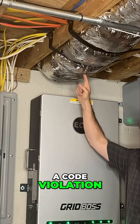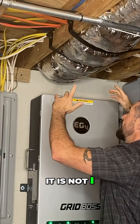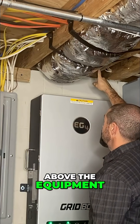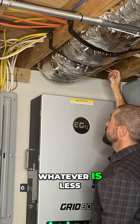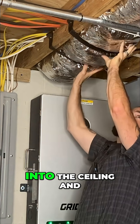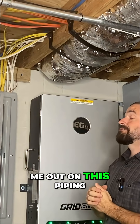So technically this is a code violation — this is heating and air conditioning duct, and it is within this dedicated space above this equipment. It's not really in the working space, but it is in the dedicated space, because we need six feet above the equipment clear of any foreign piping systems or the structural ceiling, whatever is less. What I did in this situation — I knew it could be an issue — but I tried to push this ducting up into the ceiling and strap it off so that my inspector wouldn't give me a hard time. In my case he didn't, but if he really wanted to be a stickler he could have called me out on this piping.